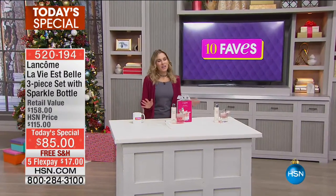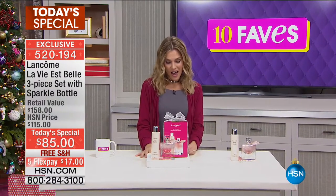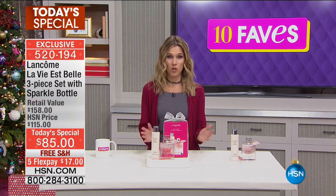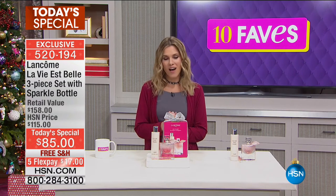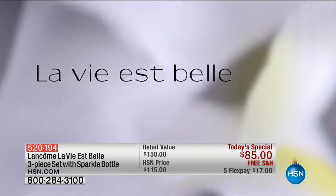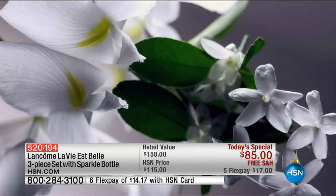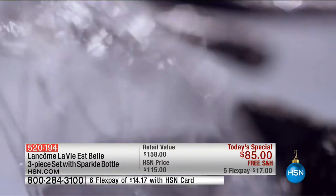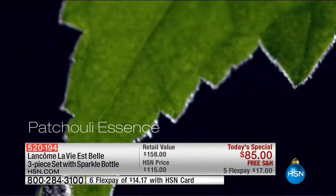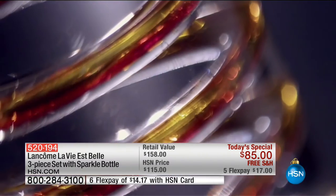This Today's Special is extremely special — over 6,500 have already been spoken for this morning. I love Lancôme, one of the number one prestige beauty companies in the world. La Vie Est Belle is our most popular best-selling fragrance here at HSN. 'La Vie Est Belle' stands for 'life is beautiful,' and today we have more than just the fragrance — we have a gorgeous gift set.